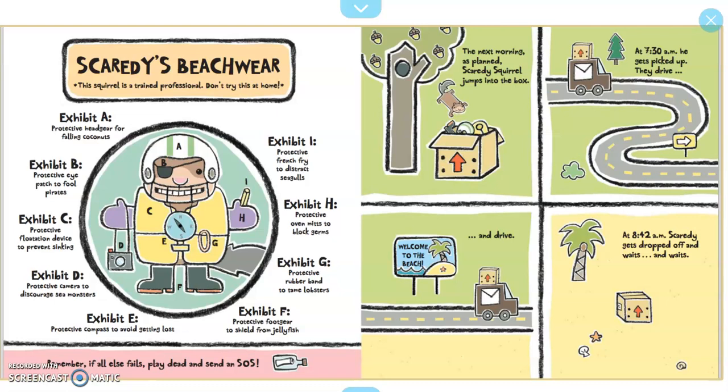Exhibit E: protective compass to avoid getting lost. Exhibit F: protective footgear to shield from jellyfish. Exhibit G: protective rubber bands to tame lobsters. Exhibit H: protective oven mitts to block germs. Exhibit I: protective french fry to distract seagulls. Remember, if all else fails, lay dead and send an SOS.